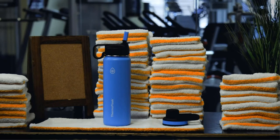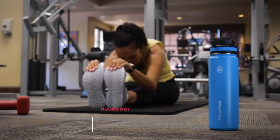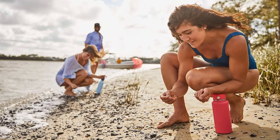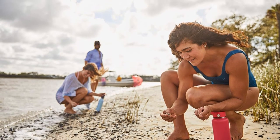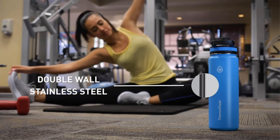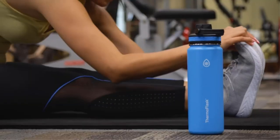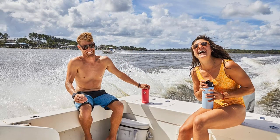They even have bottles specifically for coffee, beer, wine, or spirits, as well as carry tumblers and food flasks. Despite the different uses, all their water bottles share one mission: to keep cold drinks cold and hot drinks hot. If you're buying a Hydro Flask for travel, I suggest sticking with the 24-ounce size, as the larger bottles are too heavy and bulky to travel with.